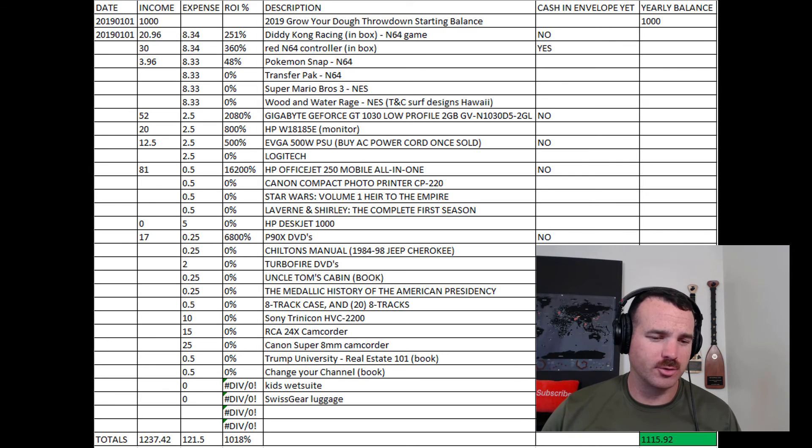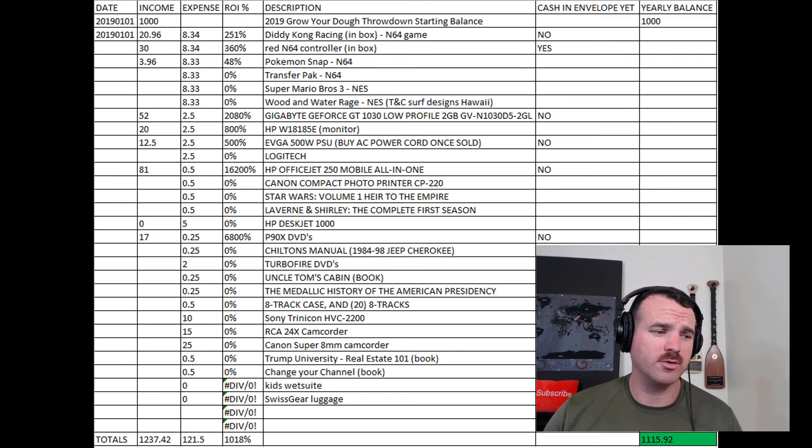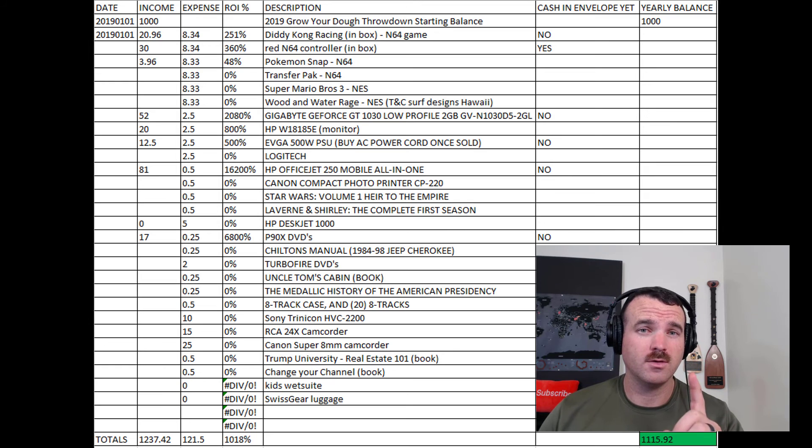Hey, what's up guys? It's a little bit early for me to be giving my January recap — it is the 26th right now — but I've got to get this video out since I'm going to be at the 10X Growth Conference next weekend. The month of January has been pretty solid so far for the Grow Your Dough Challenge. I took my $1,000 and I'm currently sitting at $1,115.92, which is like an 11.5% return. But there has been $237 in profit alone, which is a 23.5% — almost 24% — return.